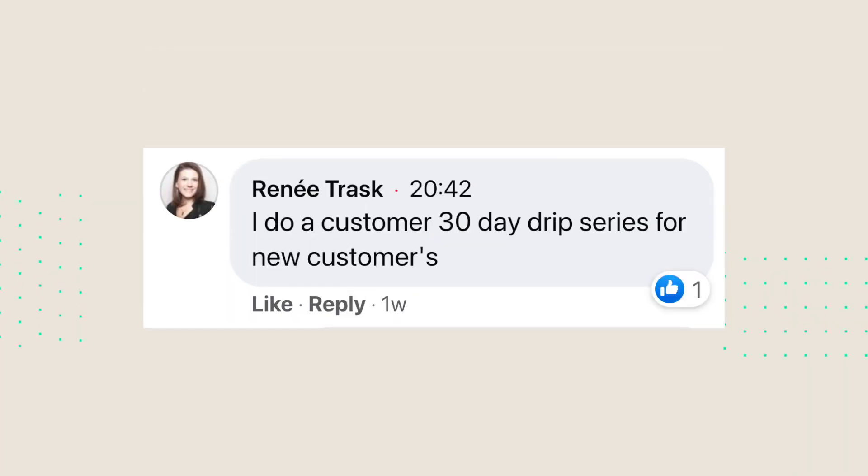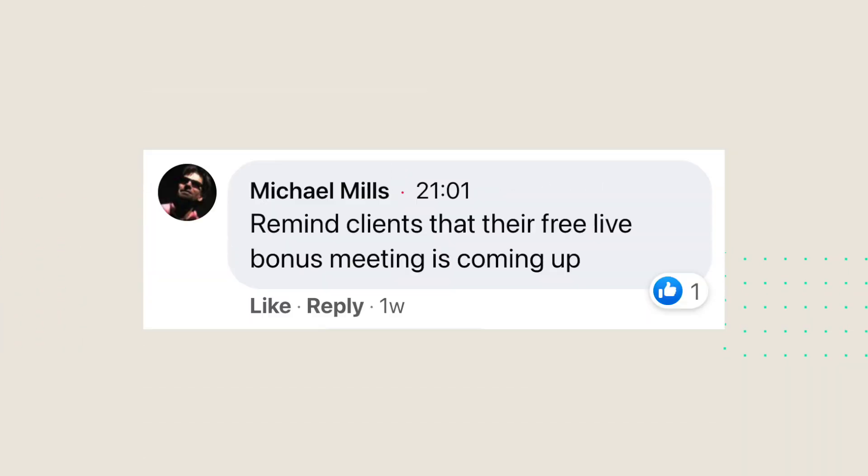Renee T uses it for a 30-day drip series to deliver content and to onboard and provide value to new customers. Michael M uses it to remind clients that their free live bonus meeting is coming up. These are just a few of the things we've heard. If you aren't using text marketing to grow your business, now is a phenomenal time to start. Leverage that other medium to communicate with your customers.